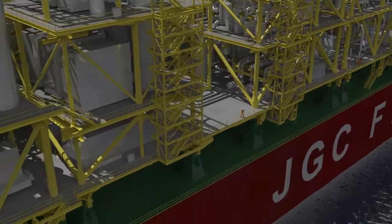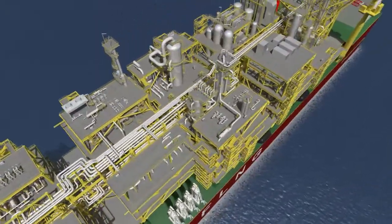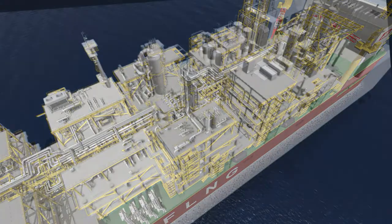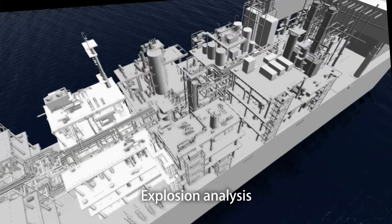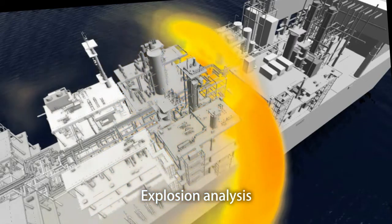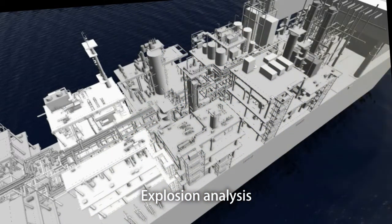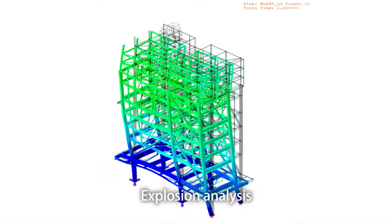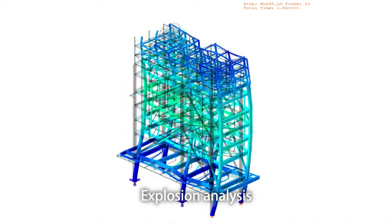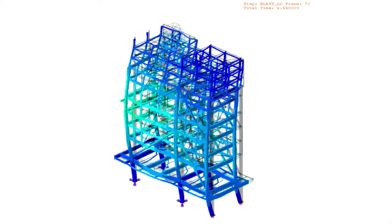Safety analysis is of crucial importance in the facility design. In the worst-case scenario of leaked gas, the facility is designed to minimize explosion impact by computational fluid dynamics-based studies. The blast pressure calculated from the result of explosion analysis is used when designing the steel structure and planning the module layout.